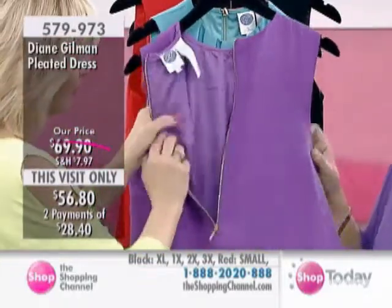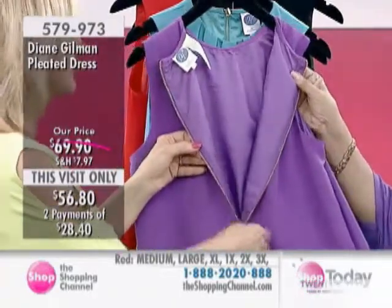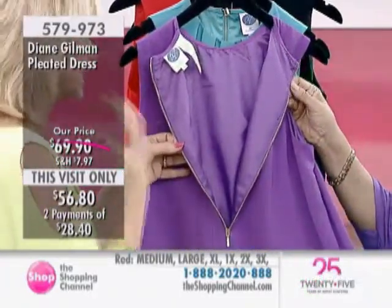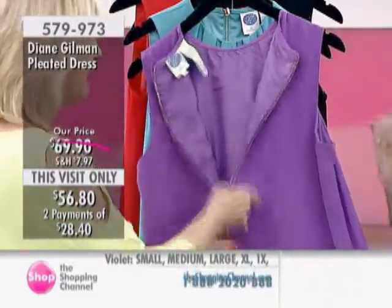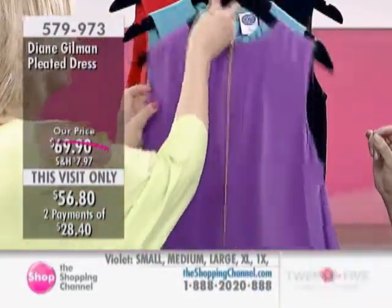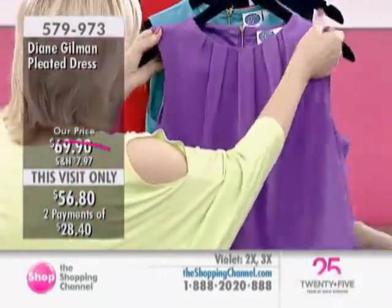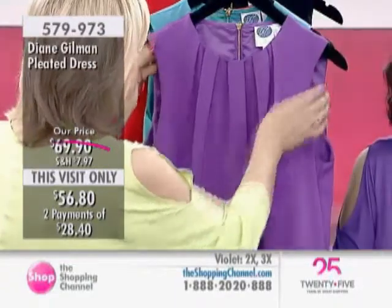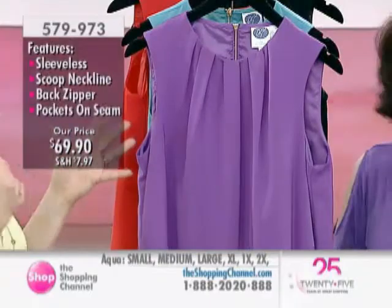This is fully lined in gorgeous fabrication. There's a lot of work here — it reminds me of the way dressmakers used to make dresses. It looks like a dress that's been crafted just for you. If you sew, you know what I'm talking about. In my day, this used to be called the shift dress.